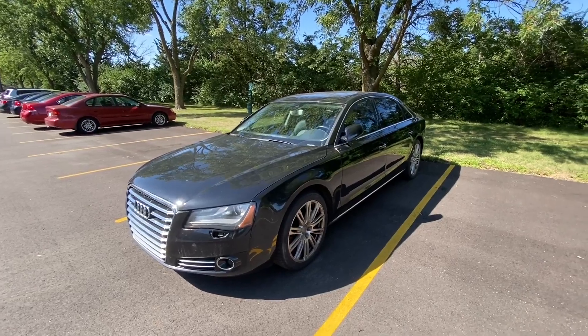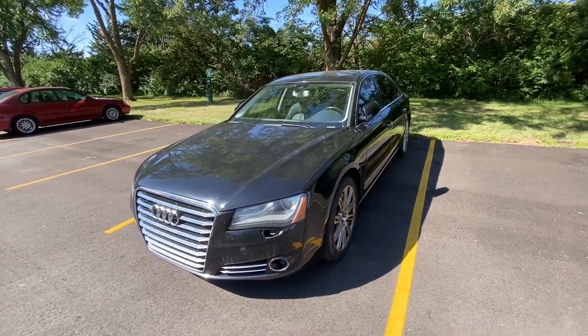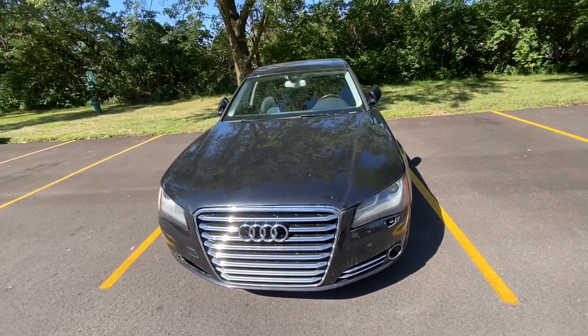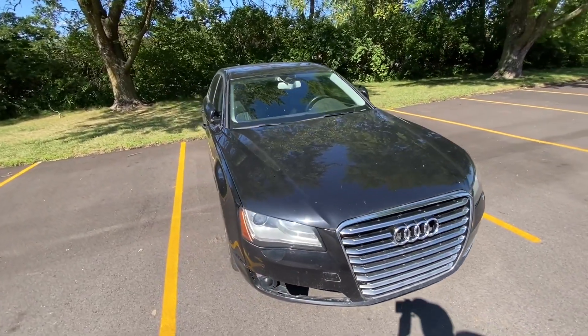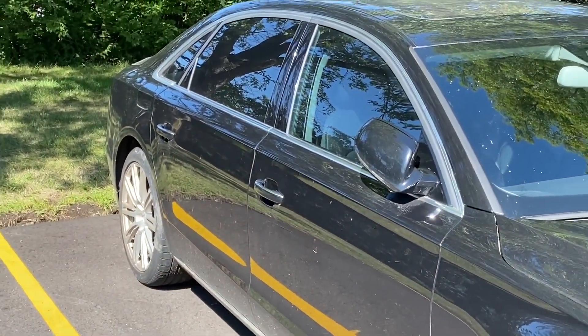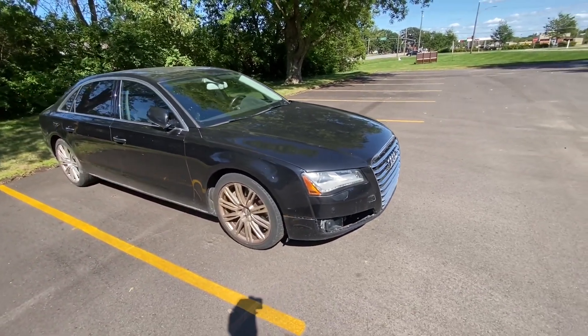Hello everyone, welcome to the channel. In this video I want to show you my latest purchase from Copart — it's a 2012 Audi A8L. It's the long wheelbase, which means rear passengers will get plenty of room, as you can see with these very large rear doors.